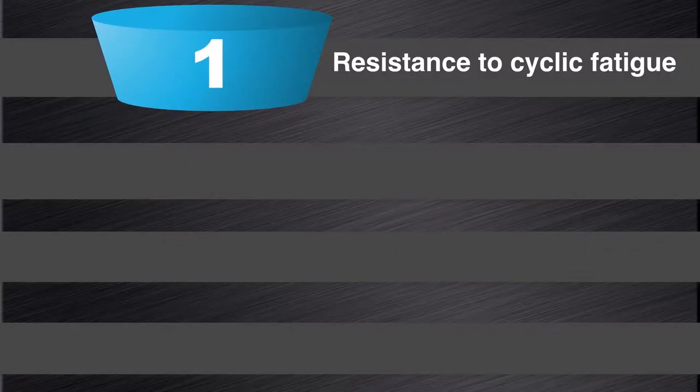Let's have a look at how the ProTaper NEXT system performs in research studies. There are many studies and I will just highlight a few of them.